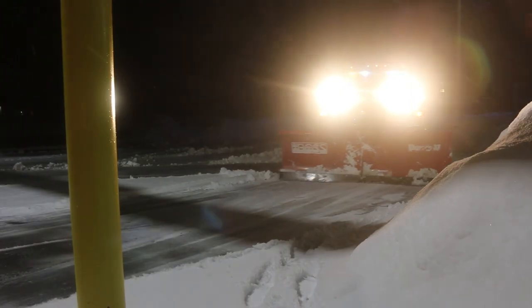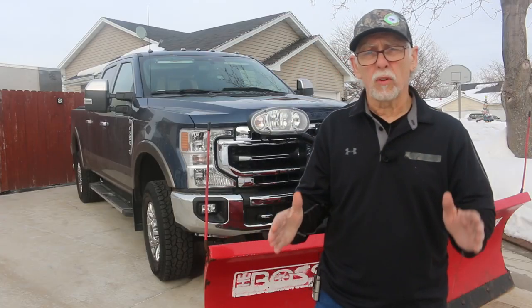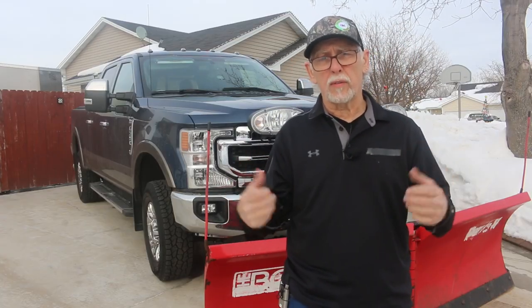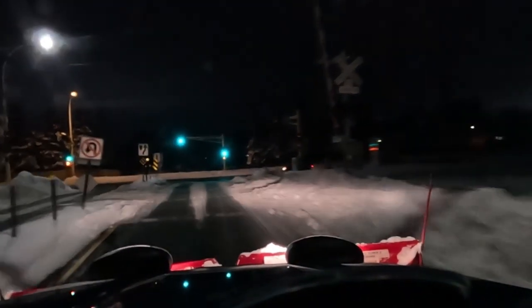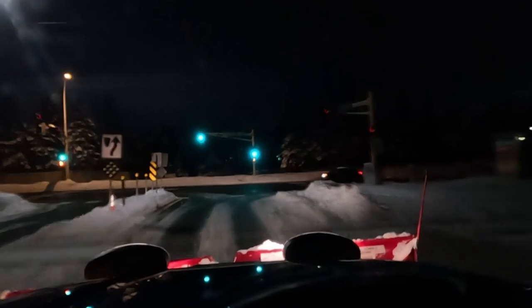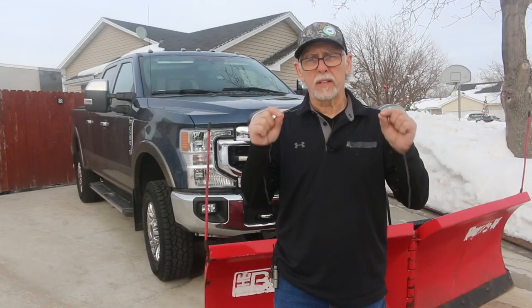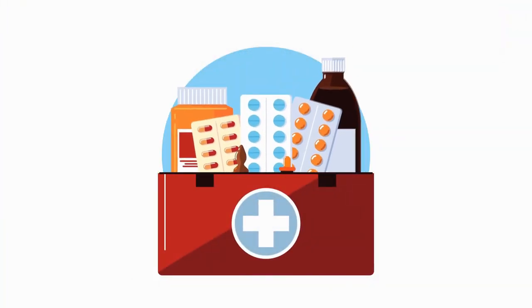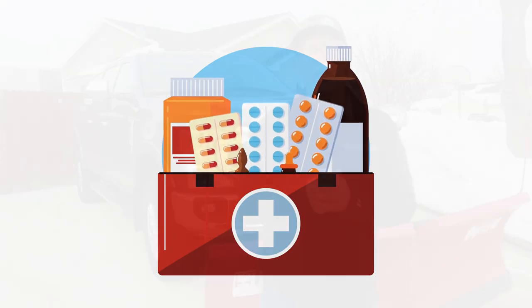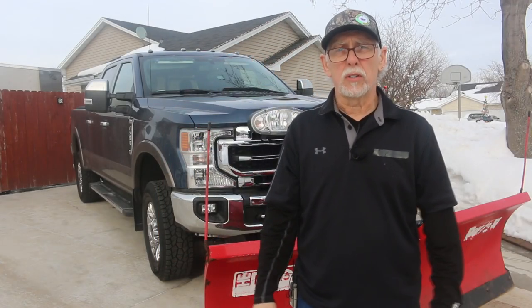Be mindful of others. Be aware of other drivers on the road and watch for cars passing you or coming up from behind you, especially if you're going to be backing up. Always be prepared to stop. Always carry a first-aid kit, emergency supplies, a charged cell phone and a charger in case of an emergency.